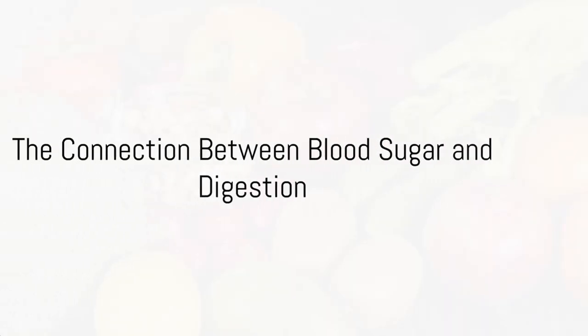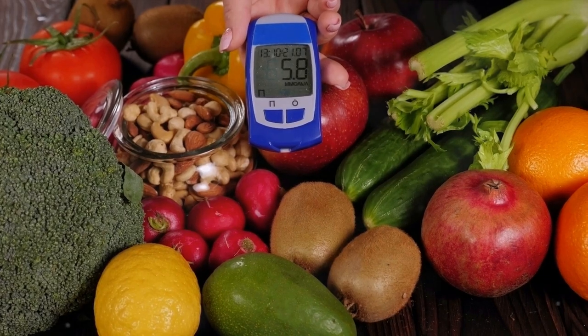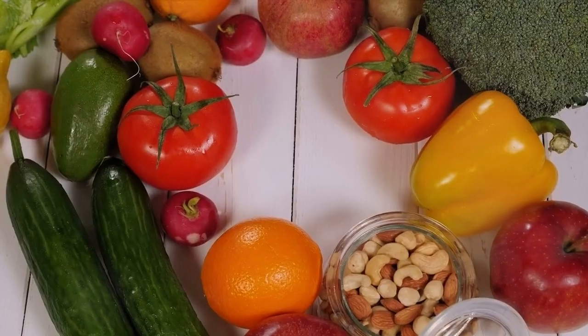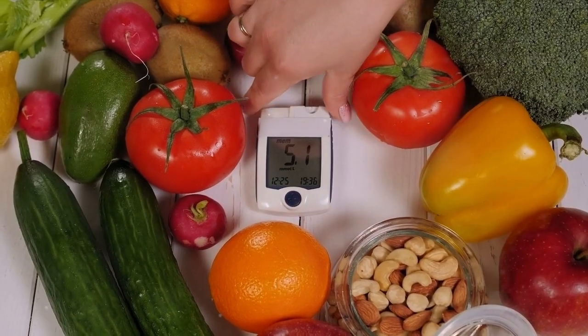Ever found yourself pondering how your blood sugar levels might be influencing your digestion? Today we're going to delve into that fascinating connection. Blood sugar, also known as glucose, is a vital source of energy for our cells.